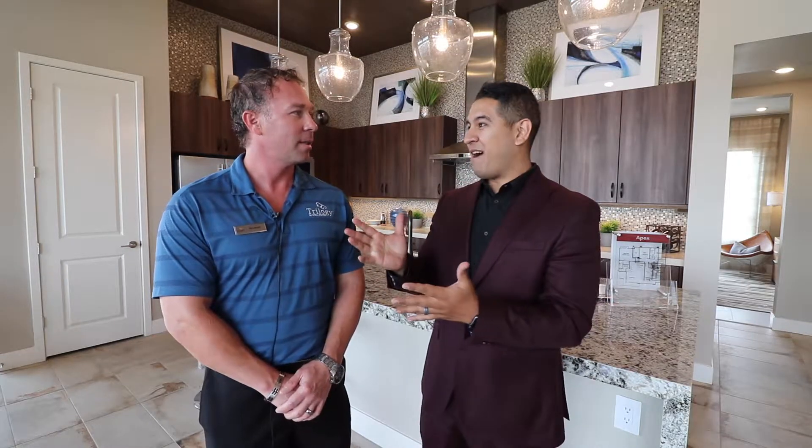Ken, I appreciate you having me here — this is an awesome community. I can't wait to see the clubhouse. Thanks for your time. This is Trilogy in Summerlin, one of the top 55-plus communities not only in Las Vegas and Summerlin but across the country. I look forward to doing more of these videos.